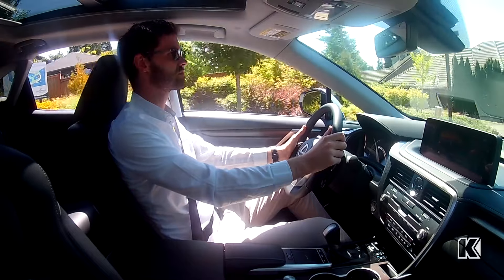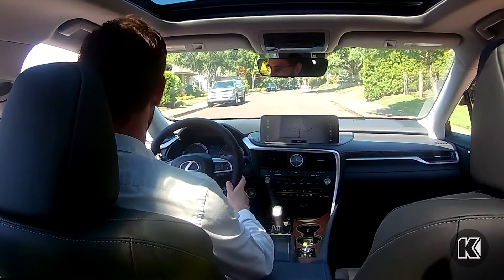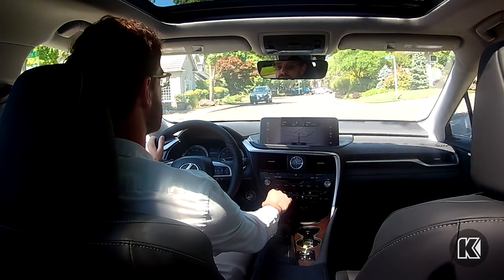Lexus SUVs offer drivers a complete ensemble of assistance and entertainment technology. The Mark Levinson premium surround sound audio system provides 15 speakers and 835 watts of clear and crisp sound.